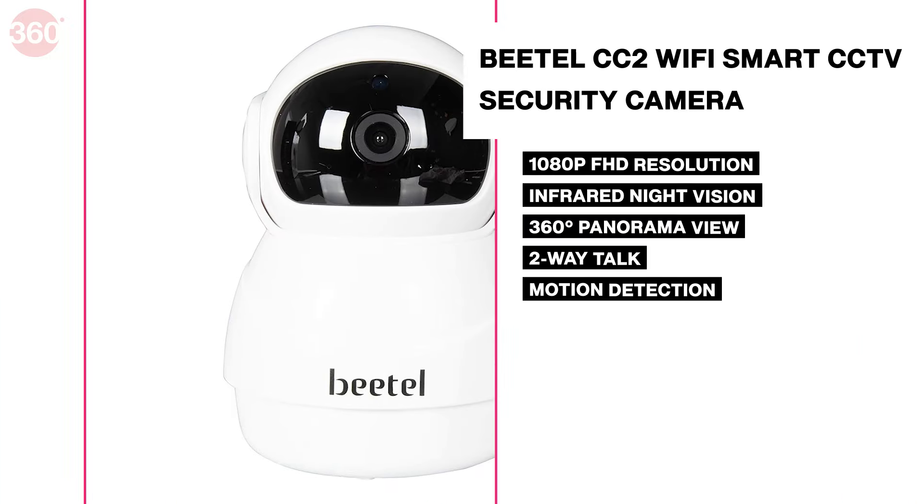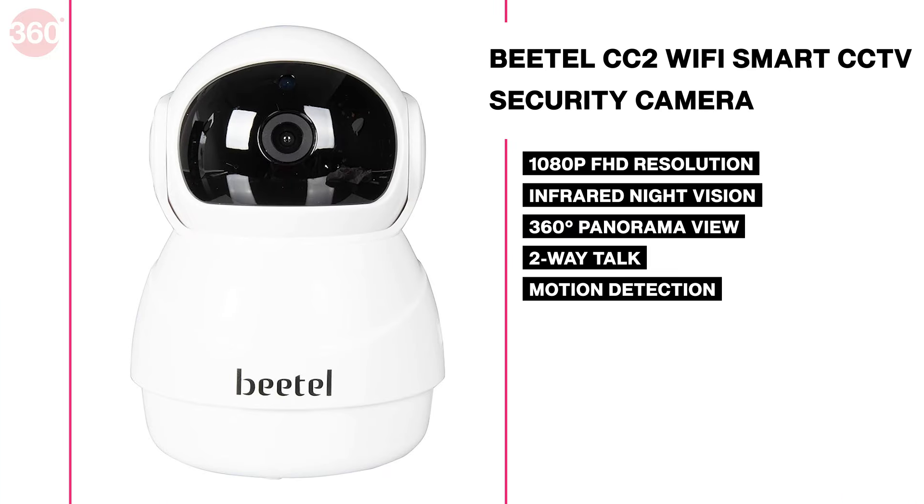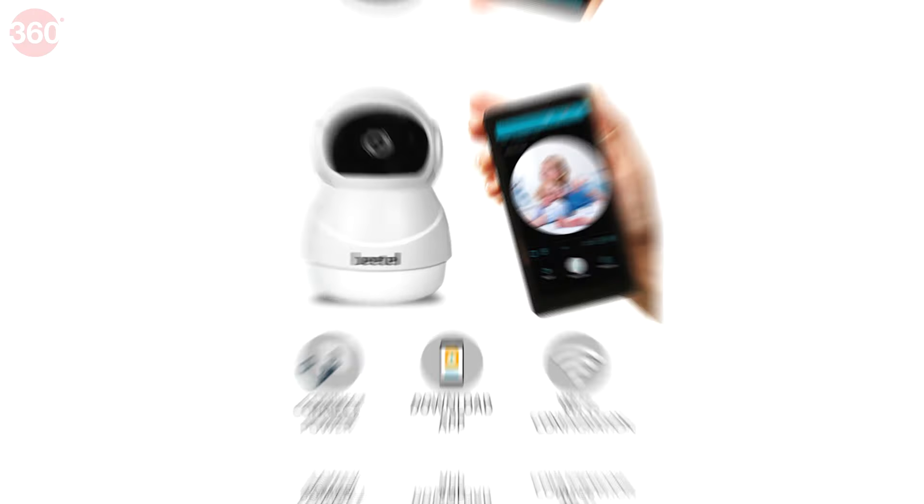This one provides a full view of 355 degrees and supports memory up to 128 GB, along with AI motion tracking and detection, infrared night vision, and two-way audio. I hope this video has been useful in helping you make a decision. If you have any doubts, please let us know in the comments and follow Gadgets 360 for more such buying guides.